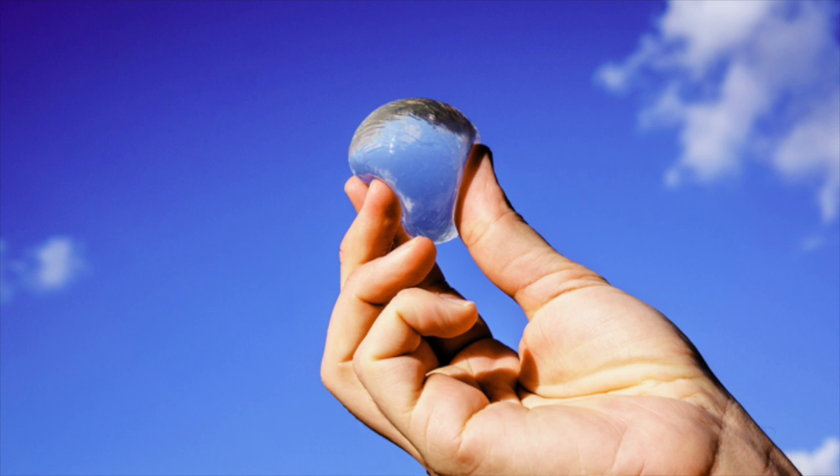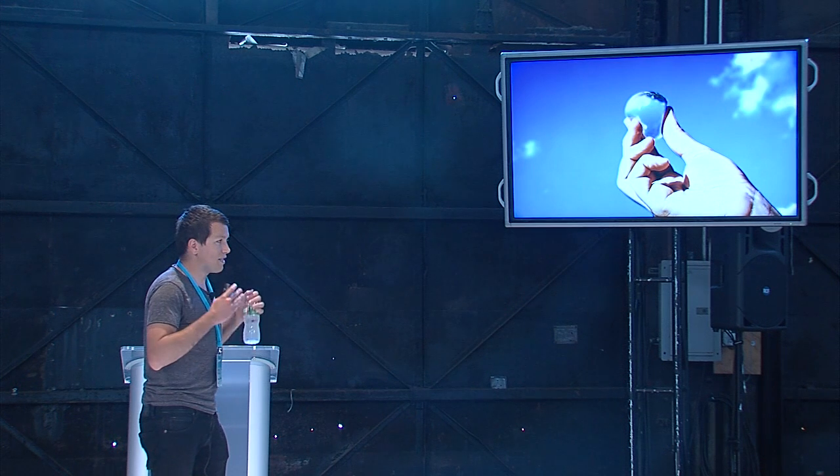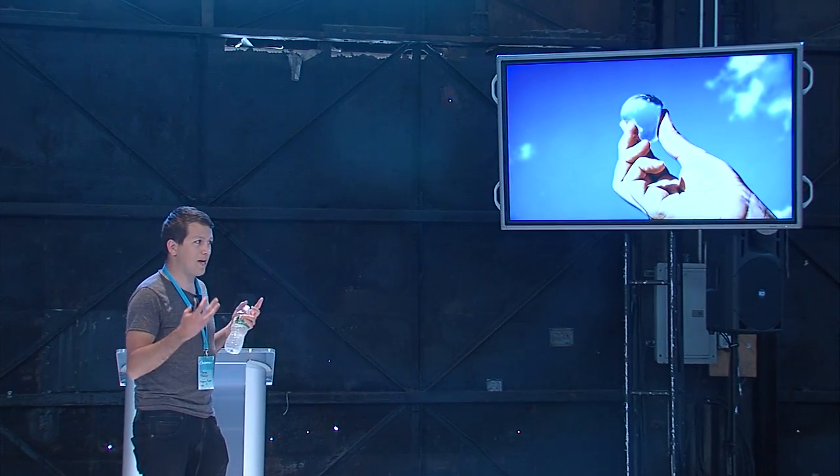So we came up with this: it's a membrane that encapsulates water. It's completely natural. It's made of seaweed. It's biodegradable, and it's even edible.